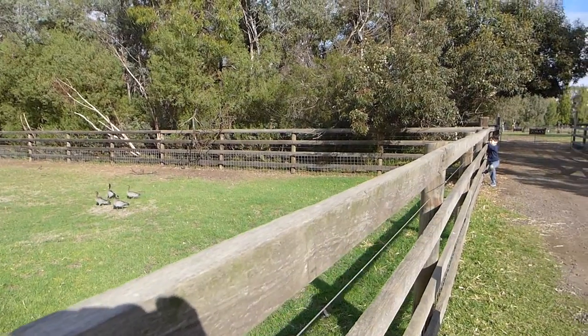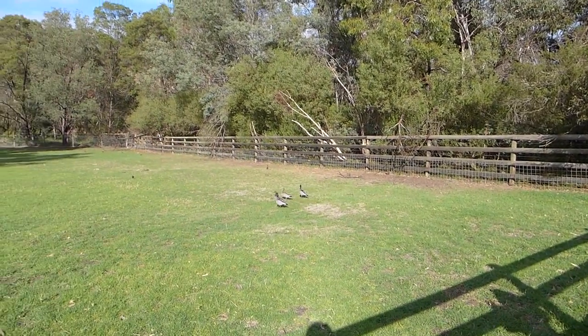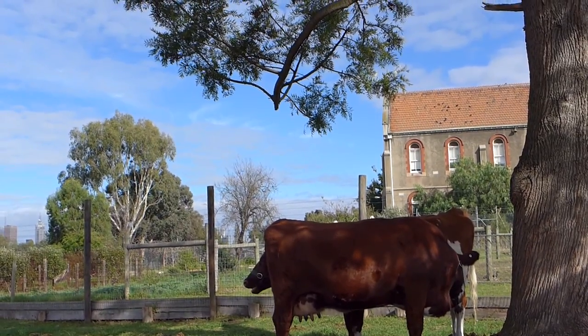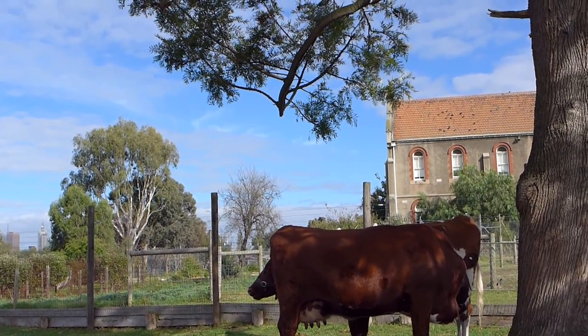Some little ducks - they're cheeky and they're waddling away! Bye bye duckies! Of course, the boys find it hilarious - it looks like a herd is coming out of the cow's bottom!